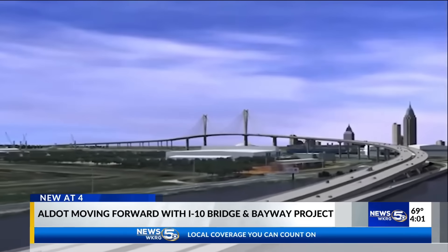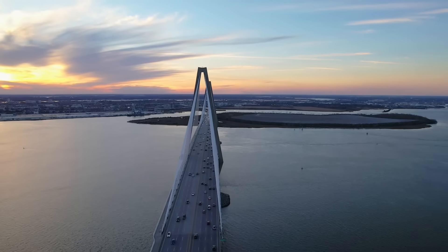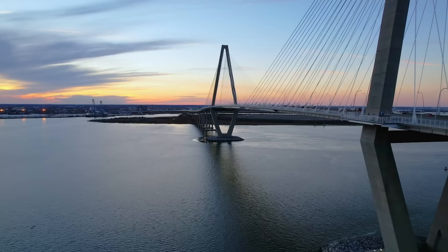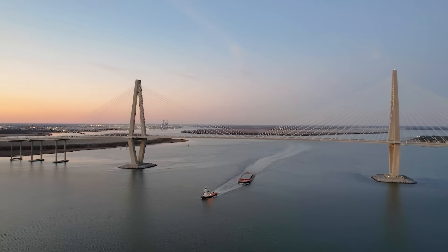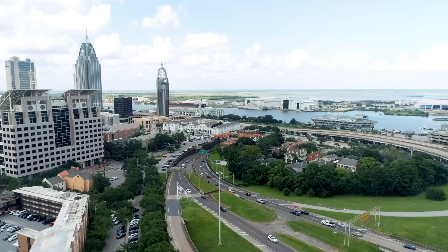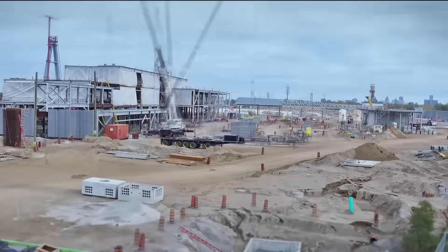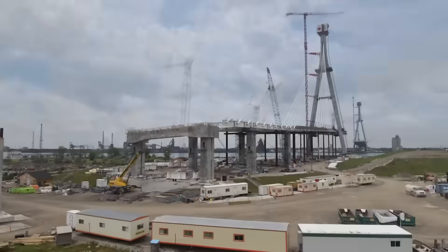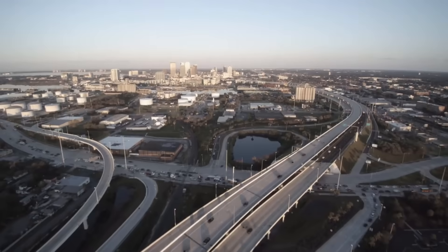The I-10 Mobile River Bridge and Bayway might seem like a uniquely southern challenge, but it reflects a national dilemma: how do you build megaprojects today without falling into the same traps? Charleston's Ravenel Bridge is often held up as the gold standard — it opened in 2005, eight lanes, cable-stayed, iconic. But it was delivered in a different era, one where federal earmarks helped fill funding gaps. Mobile doesn't have that luxury. Instead, it's had to blend modern financial tools: bridge grants, low-interest federal loans, targeted tolling, and local buy-in.